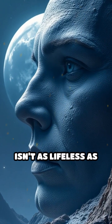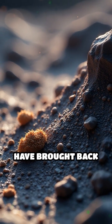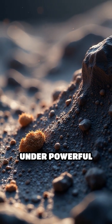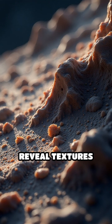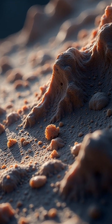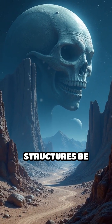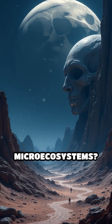What if the moon's barren surface isn't as lifeless as it seems? Lunar missions have brought back soil samples that, under powerful microscopes, reveal textures and patterns far more complex than simple dust. Scientists have begun to wonder: could these intricate structures be clues to ancient or even current micro ecosystems?